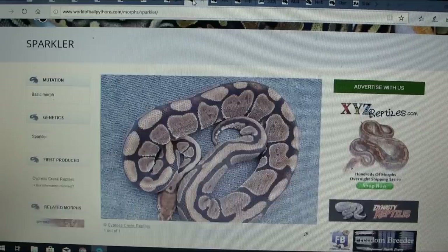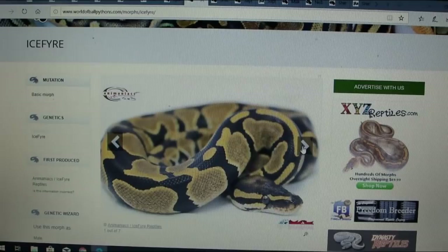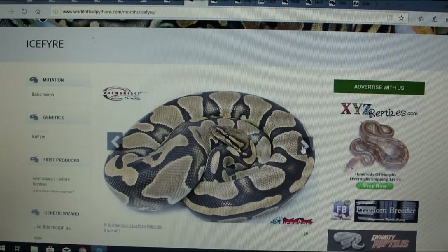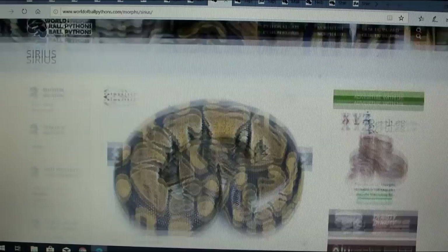Here is the ice fire — cold and hot, ice fire. This is a really cool snake with seven pictures. Some of them have a little more blushing, or it could be the same snake over a period of time as it grew up. I'm not sure if this has actually been proven out — there's nothing on MorphMarket about a lot of these snakes.